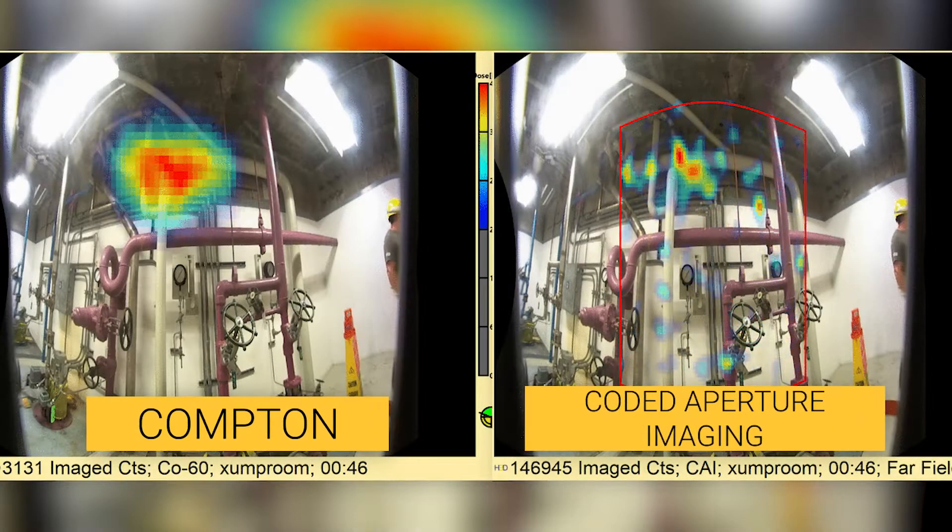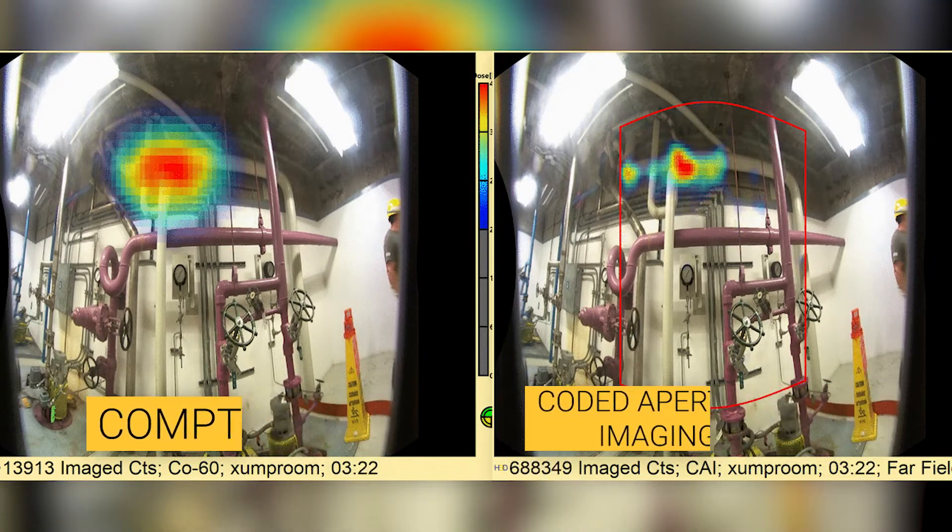The thing that really sets our technology apart is the 3D spatial information that the device provides. It allows us to do Compton and coded aperture imaging of gamma ray sources. To the user, what this means is it's not just telling you what kind of radiation is present — it's telling you where each type of radiation you encounter can be found, and puts that in context that's meaningful.